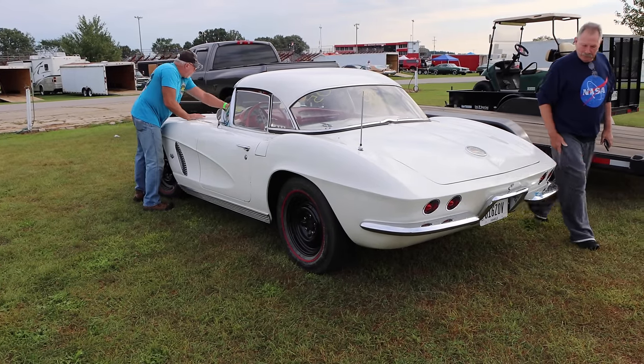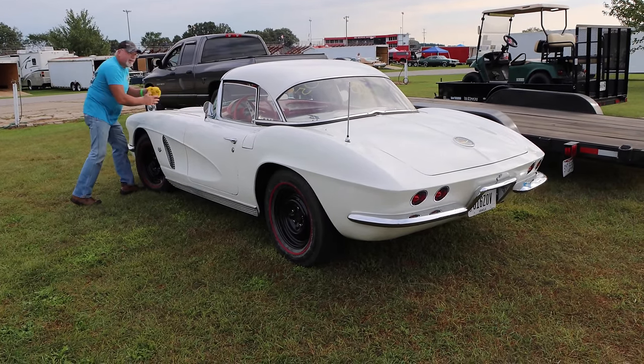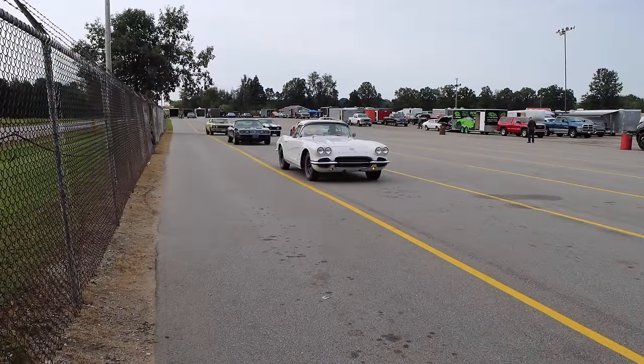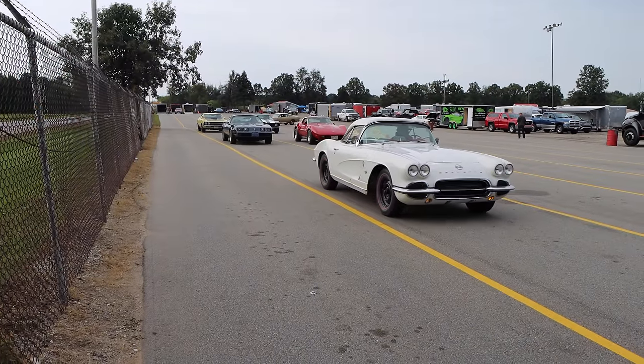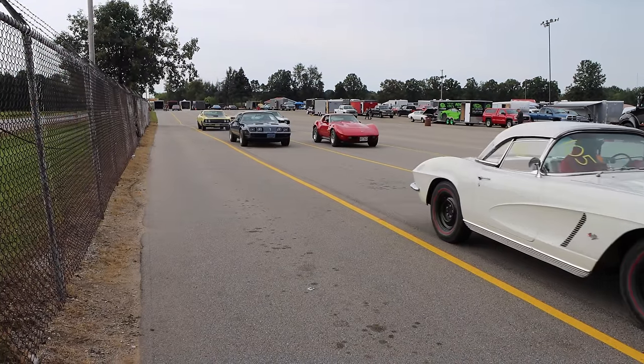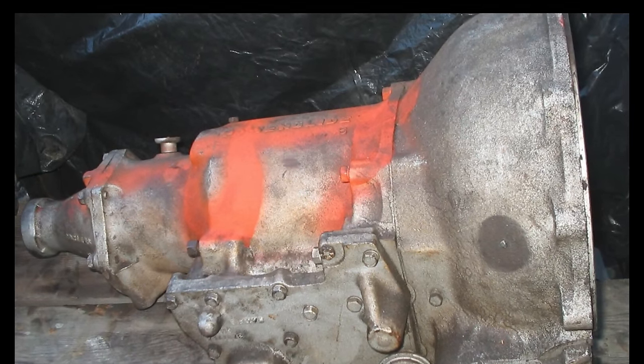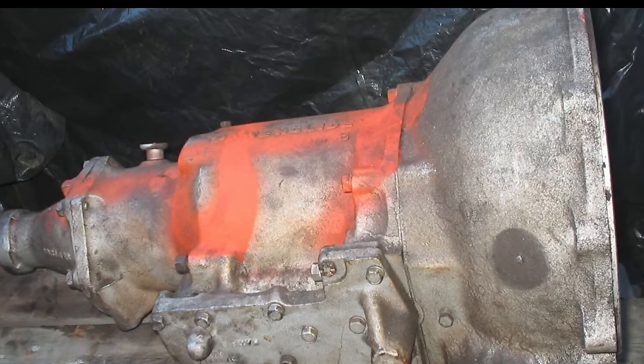Again, this is a driver's car. Someone bought this in 1962 and they just wanted to get in, cruise around, hit some corners, and just have a good time. And I'm happy to see that the owner has left it as is. Really, the Powerglide's not that bad of a transmission — it doesn't suck away that much power.